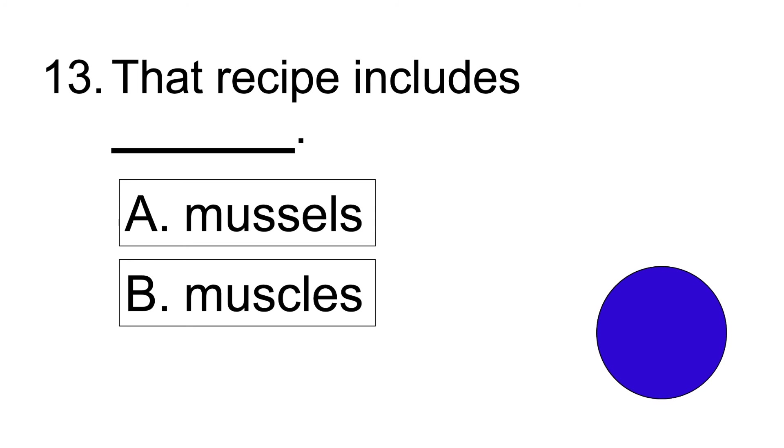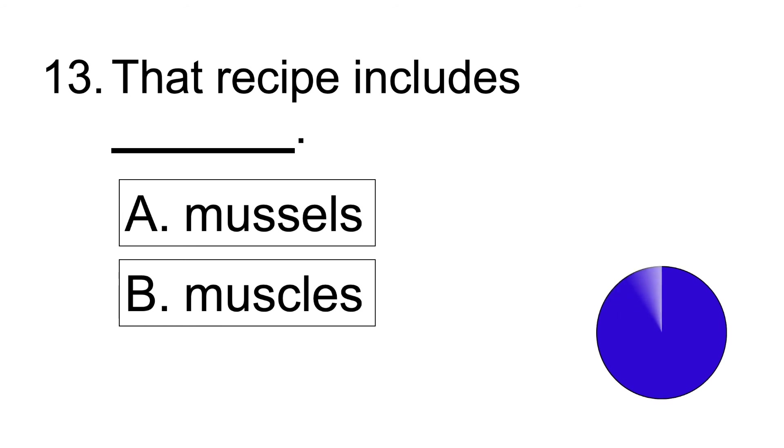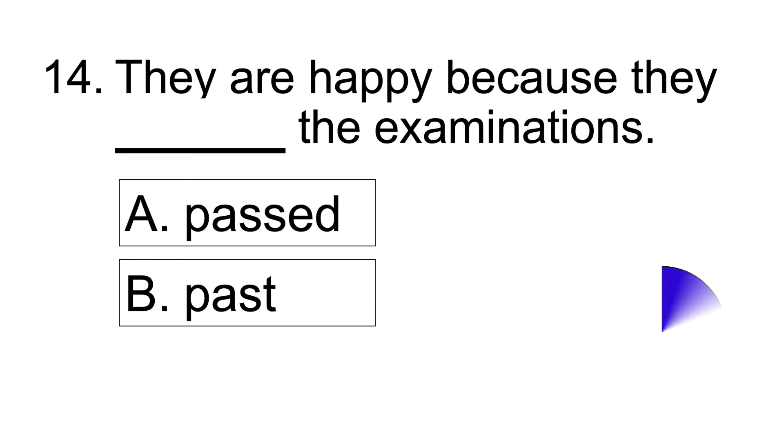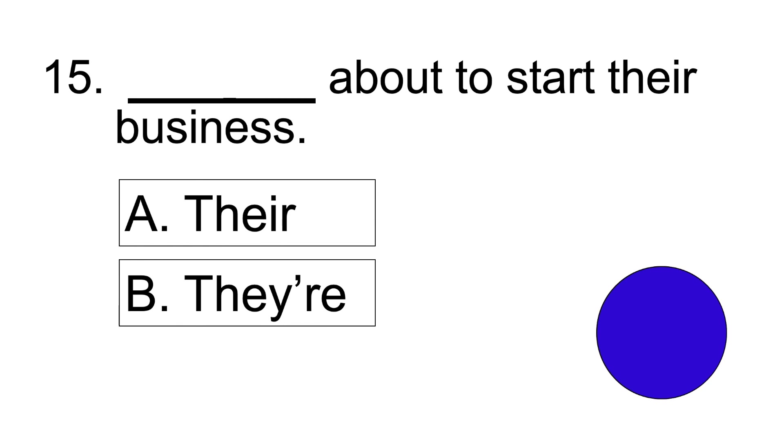Number thirteen: That recipe includes blank. Answer: That recipe includes mussels. Number fourteen: They are happy because they blank the examinations. Answer: They are happy because they passed the examinations.